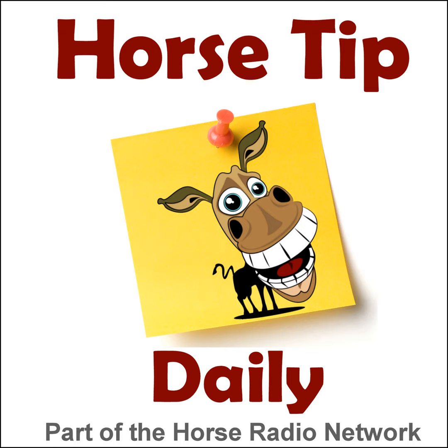This is the Horse Radio Network. Greetings everyone, Coach Jen here and thanks for tuning in to Horse Tip Daily, episode 1321.